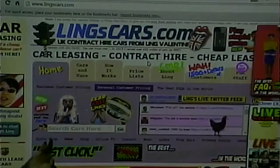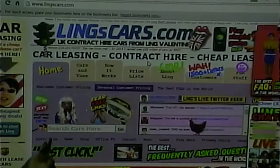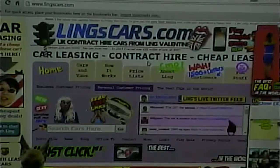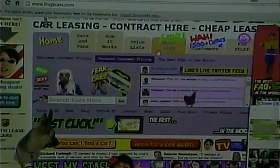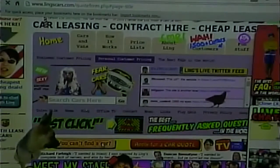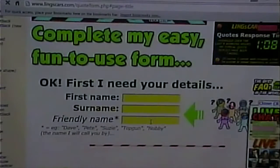It says 'want a cheap new lease car? Start here.' So the leasing part is clear. But would you even know where to begin? Let's say you wanted to lease a larger vehicle like an SUV — where would you even begin? A student suggests following the dog. They mention a 'can't find a car?' link. It's going to be the same page except the stuff's going to move around. There's a 'complete my easy, fun-to-use form' — maybe we'll check later how fun it actually is.